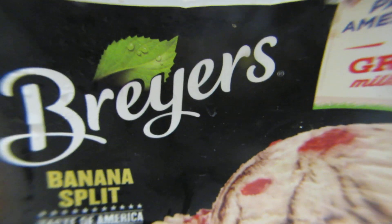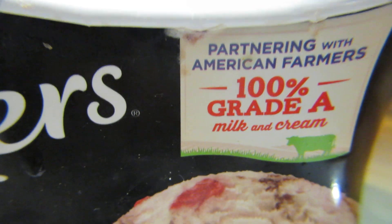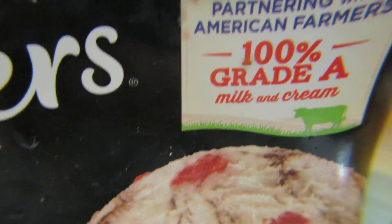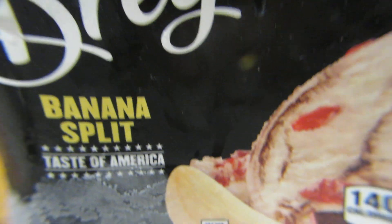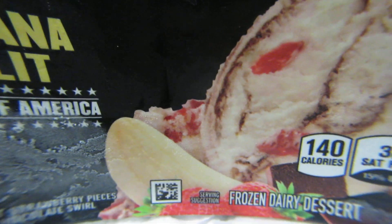This is the taste test of the American banana split, 100% grade A milk and cream ice cream. This is how the box looks from the outside. It comes in a big box like this, and when you look inside, that is how it looks. Let me get a small spoon and show you how it tastes.